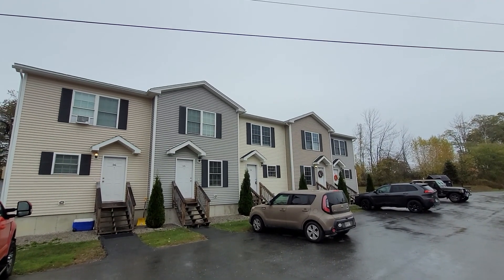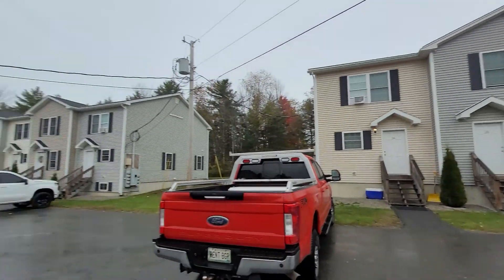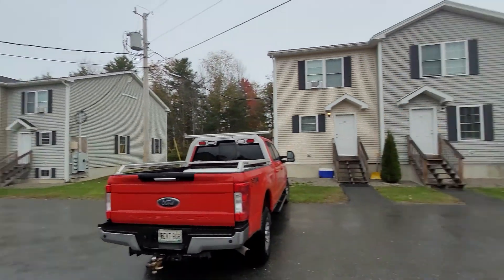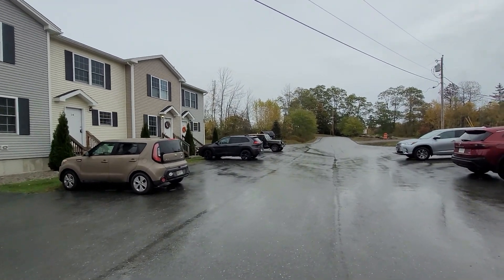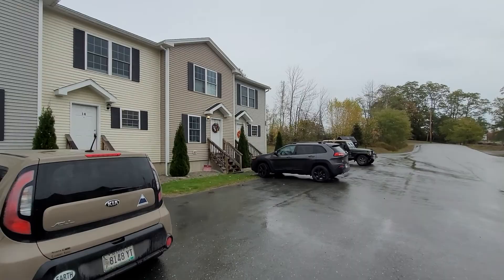This is Fieldstone Lane condominiums in Hermann. It's a 22-unit complex with four buildings. All the units are two-bedroom, two-bath, and we have a few that are two-bedroom, two-and-a-half bath.